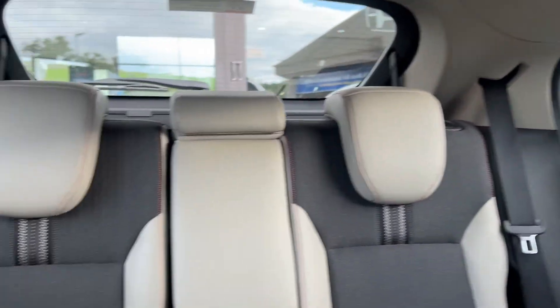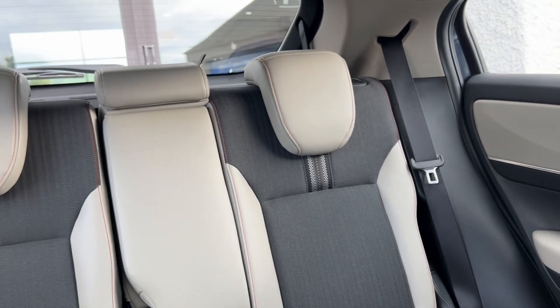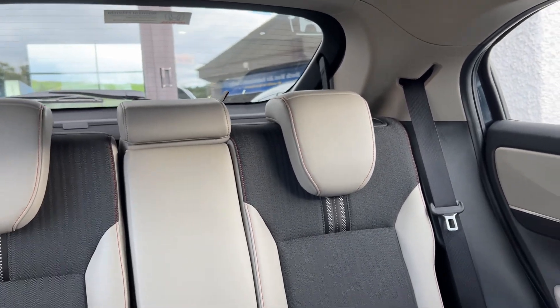You've got light gray synthetic leather with dark gray cloth inside the seats — a very unique premium look and feel, the same in the rear. You've also got two sets of isofix points, which is excellent. This car also has an electronic tailgate, which is great.